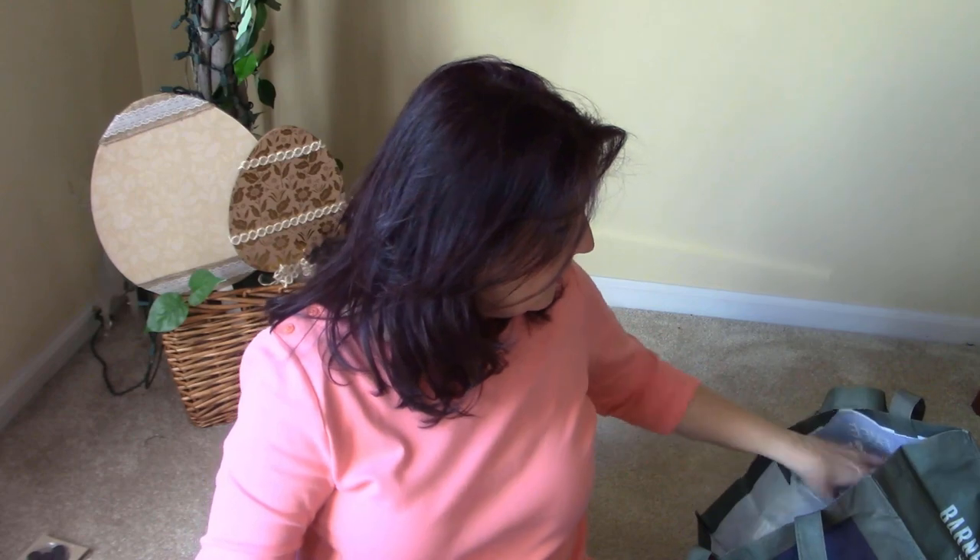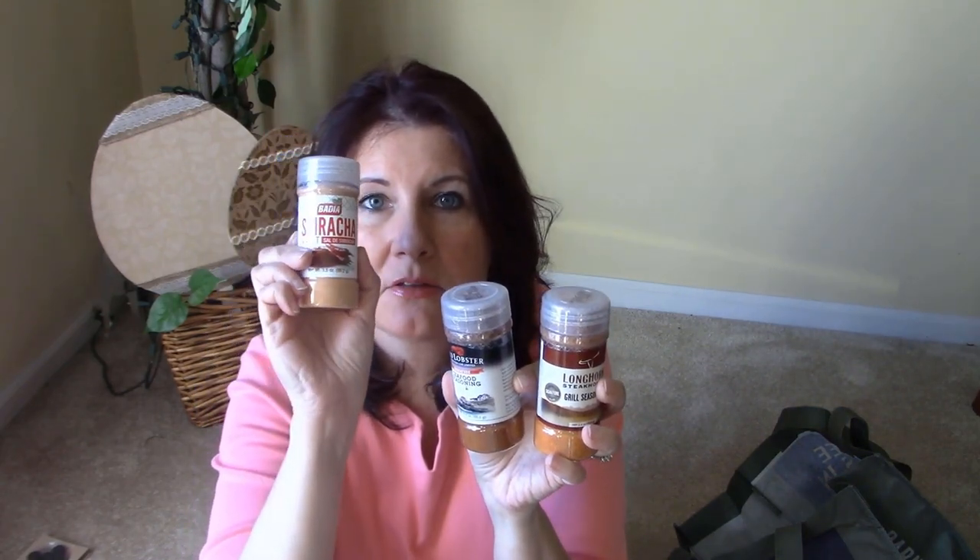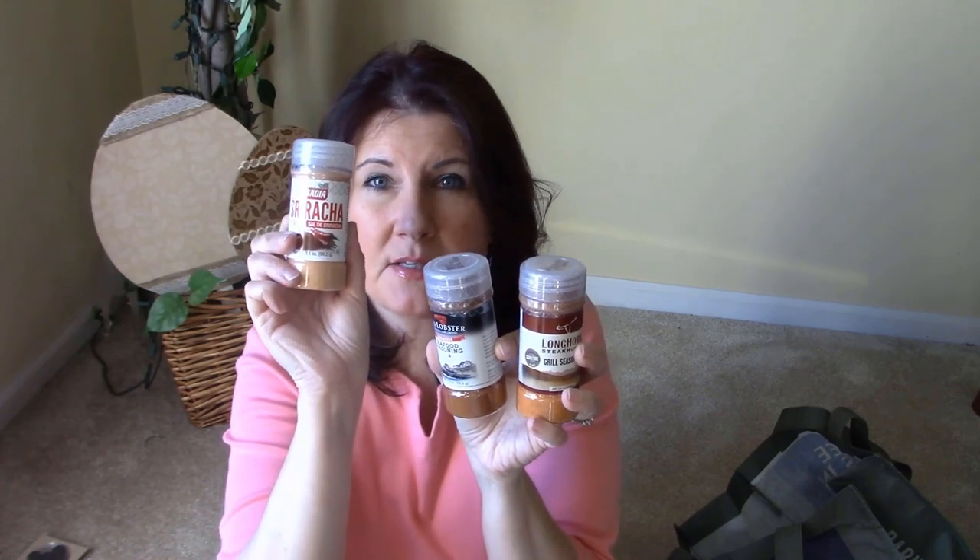I found some seasonings. First is a sriracha salt — looks like it could be spicy and I love sriracha, so I'm excited. I also got Red Lobster seafood seasoning, which is great for making seafood. And then Longhorn Steakhouse grill seasoning — this probably tastes great on hamburgers or steak.